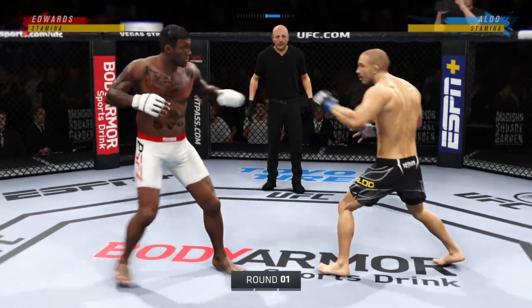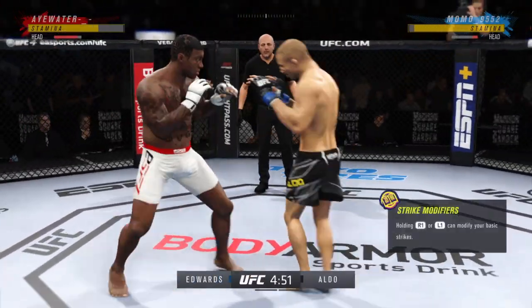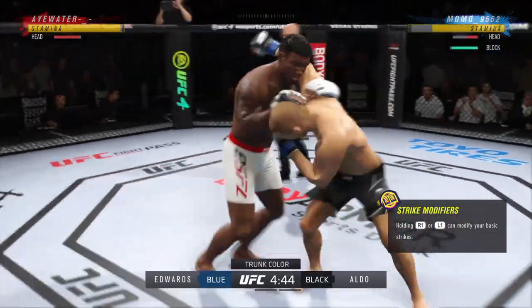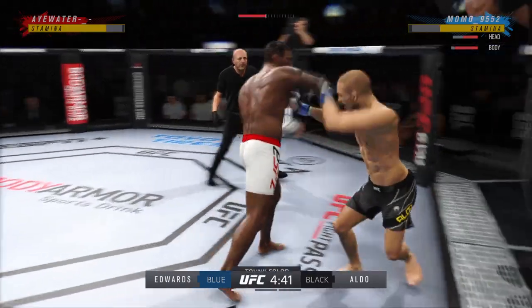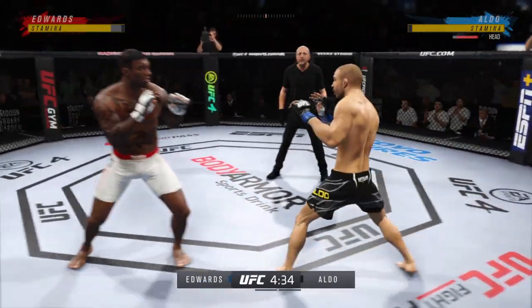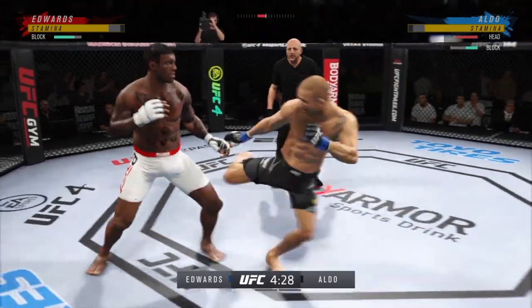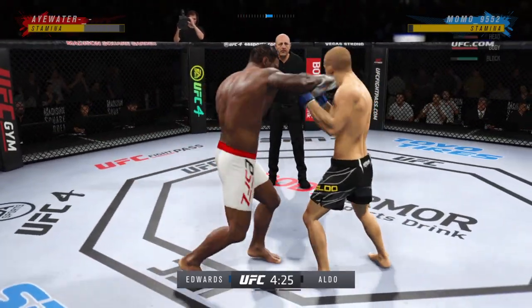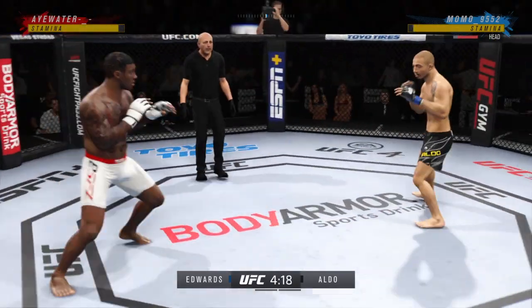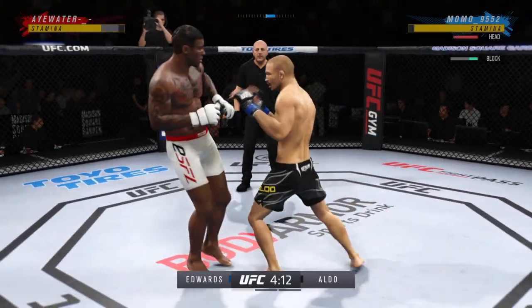All right, here we go as round one gets underway — two world-class level strikers here and the expectation is we're going to get a kickboxing match. Big knee to the body. Timely defense there, huge block for him. Man, is he timing his shots well here tonight, DC. It's hard to recall him being this accurate in the past. He is so sharp, and not only is he accurate,